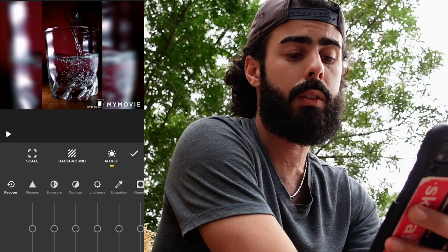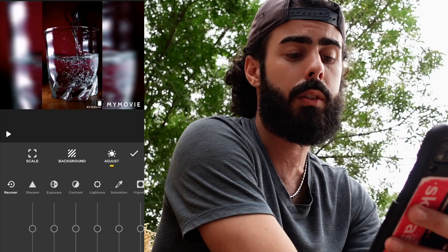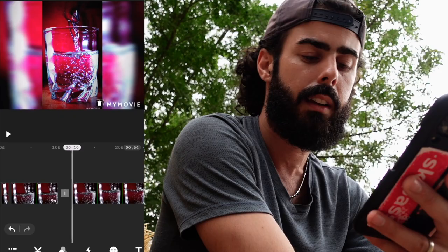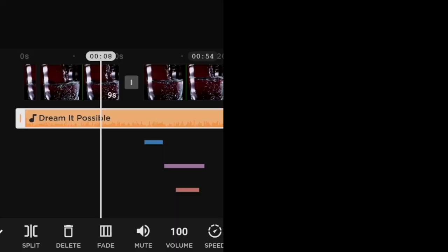From here you're also able to play with all the settings like contrast, sharpness, lightness, saturation, and more. You also have access to different menus including filters, effects, stickers, text, and music. It's really easy to understand how to play with this app.